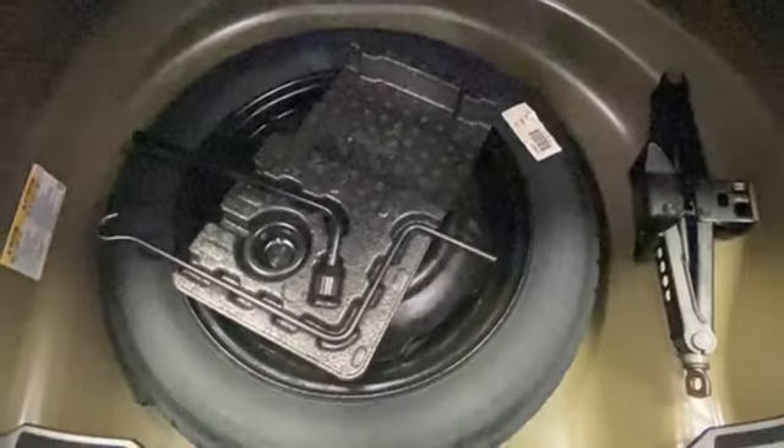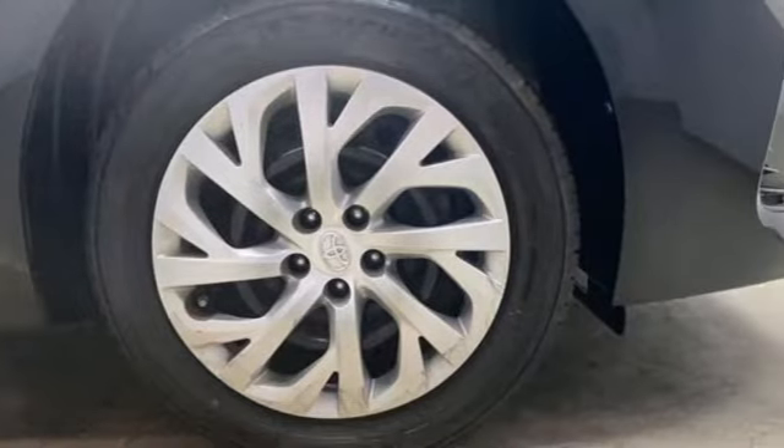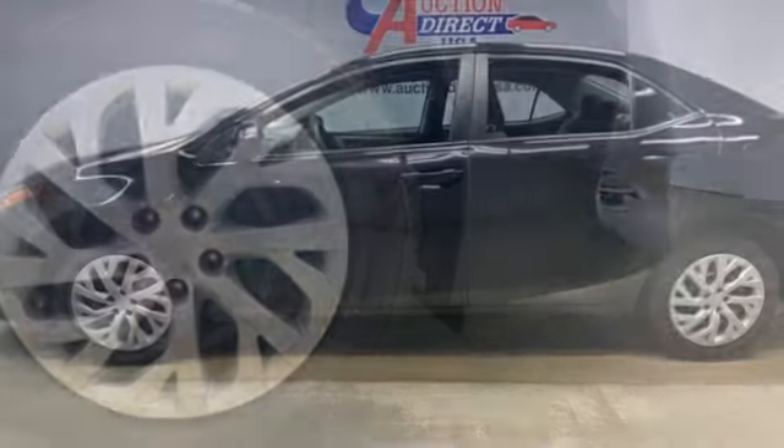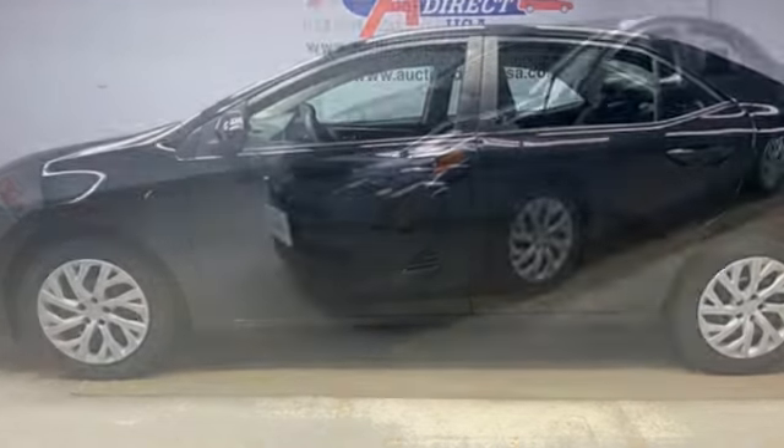And continuously variable automatic transmission. Kelly Blue Book reports Toyota's Corolla sedan continues to offer buyers a proven commodity that delivers value, efficiency, and peace of mind. Comfortable. Convenient. Quality. Toyota.